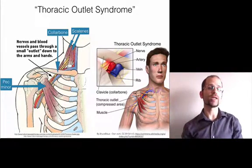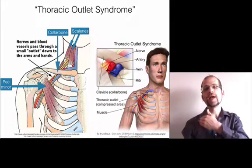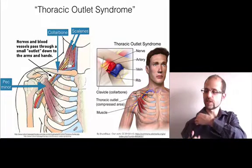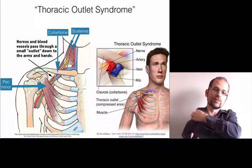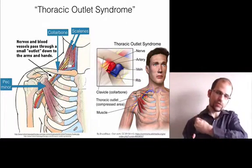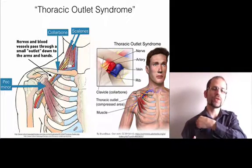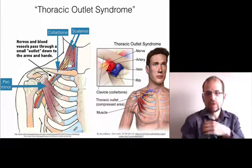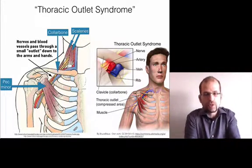There are three spots where it can get crushed. The first one is here at the pec minor. The pec minor attaches ribs three, four, and five, and then at this tip of the shoulder blade that actually kind of pokes forward, called the coracoid process. If that's in spasm — especially if our shoulders are rolled forward a lot from driving, typing, or being stressed out — it can actually crush the artery and the vein.